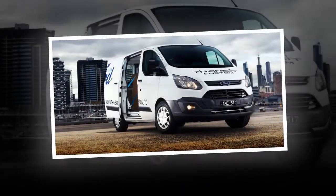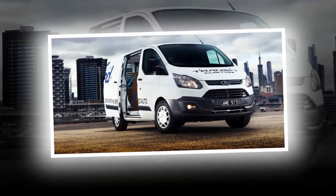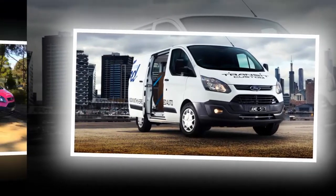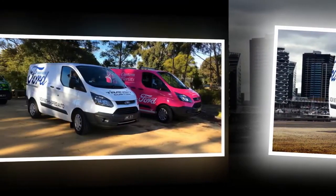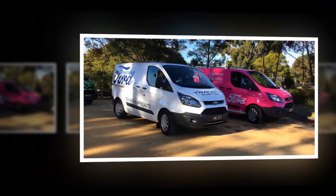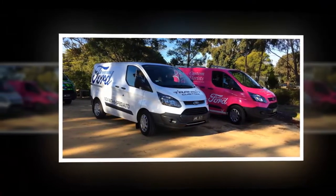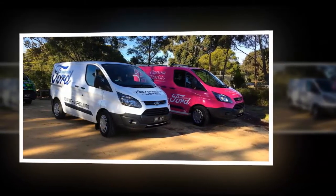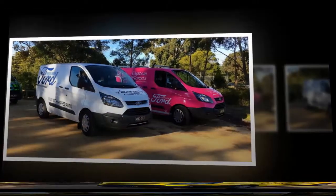The 2017 Ford Transit Custom should be a game changer for the Blue Oval brand — not because of the slightly improved infotainment option, not because of the 100-plus colors it can be painted under the brand's Special Vehicle Options plan, and not even because you can get it with different doors than before.